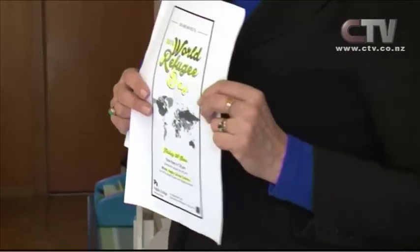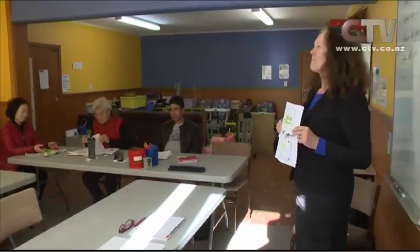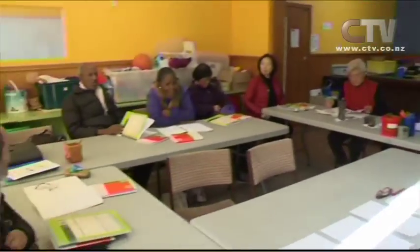Today is World Refugee Day. Marcus Gibbs spoke to some of Christchurch's refugees to find out how hard it was to integrate into a new society with a different way of living. Tonight, hundreds of Christchurch refugees will gather to mark their arrival to New Zealand. "Every taxpayer in the country provides these services and they're so grateful for it. Tomorrow will be a celebration of where they've come from, how they've progressed and how they've settled and resettled in New Zealand."